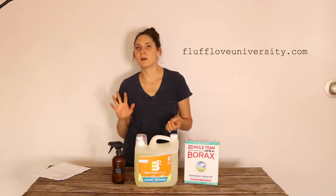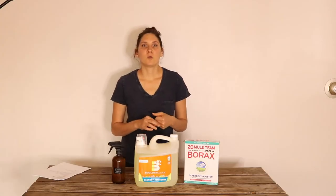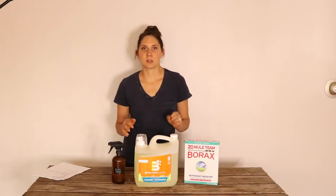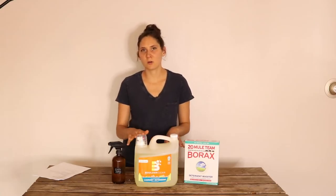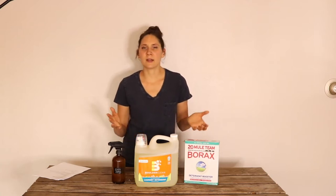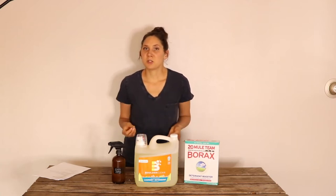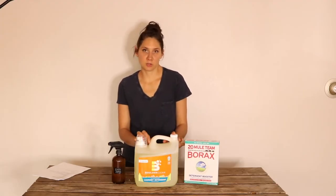A website that I found really helpful is called Fluff Love University. It's all about cloth diapers, which I use too, but I found it really helpful for any laundry in general. It helps you figure out how hard your water is, how much detergent you should use, and how much borax you need based on your water hardness — all the information you need to get great results with a completely all-natural, non-toxic laundry routine.